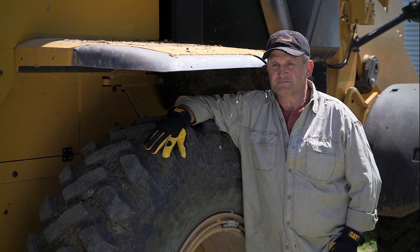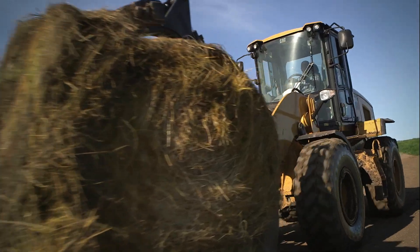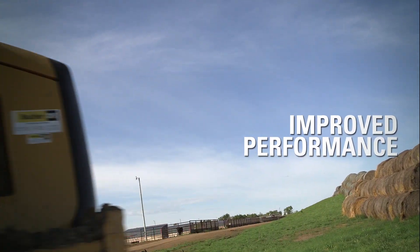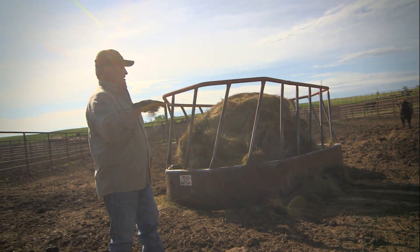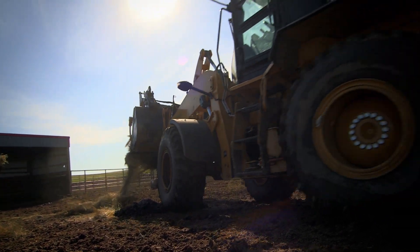The new K-series we have now — this wheel loader has more power, more get up and go, and we really enjoy having it around here. We do a lot of things here in one day, and without this loader it'd be impossible.